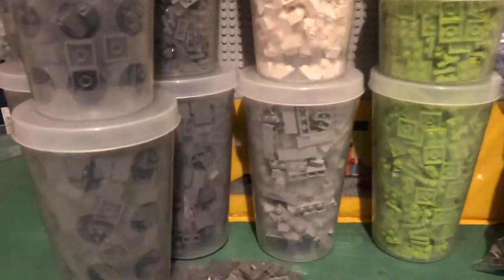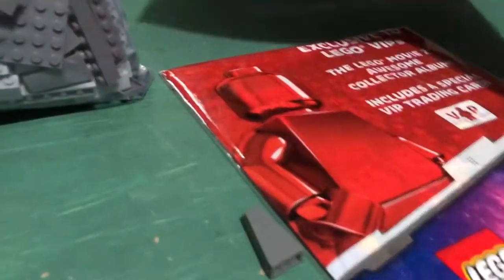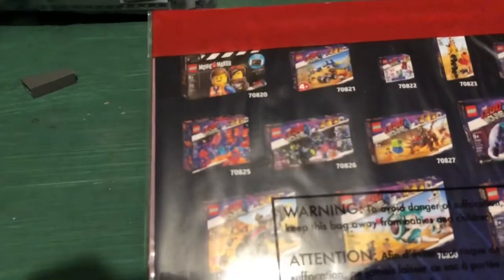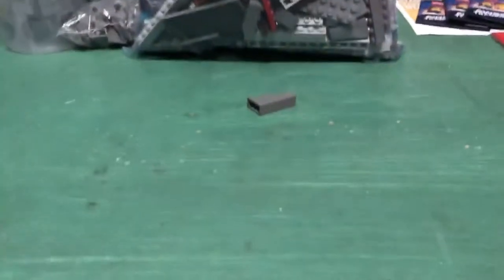The Lego store just got a shipment of those. With what I spent, my Lego store included another calendar — might as well throw it in there. They also included stuff from the Lego Movie — I want to say these are cards, just don't hate on me too much guys. Also a Lego Movie 2 collectible album — I don't know what this is but I might open it up and check it out. Looks pretty cool, might give me something to read later.